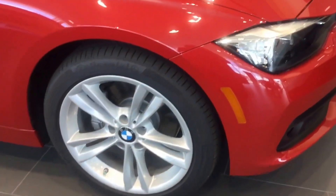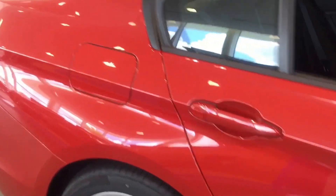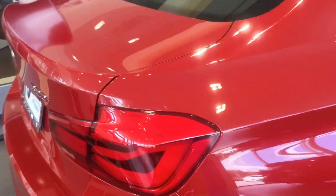As you can see, this particular vehicle does have sporty wheels, great lines, and a dark interior. As you come along the vehicle, it has a wrap on the brake lights for added brake visibility.